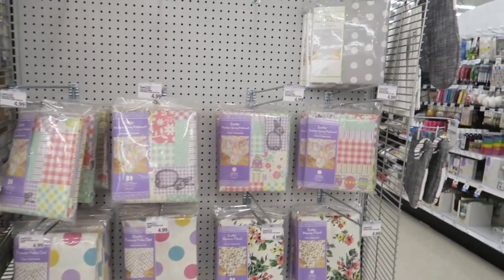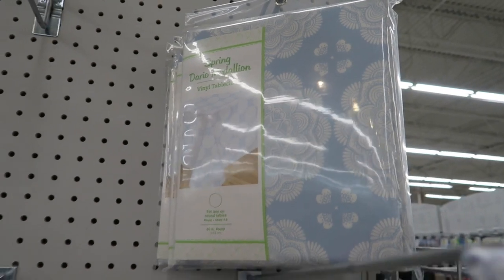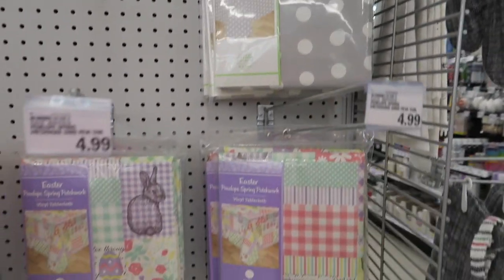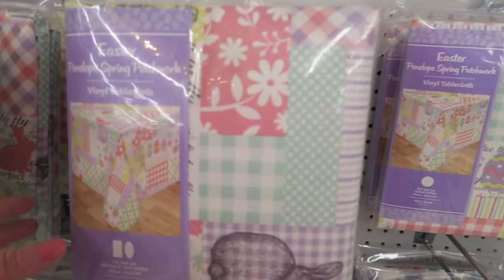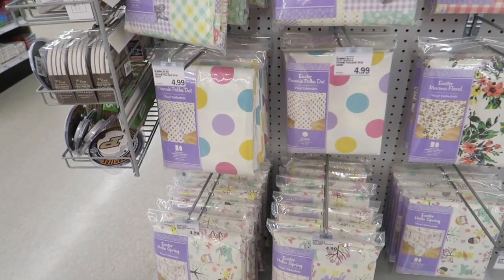Hi everyone! Today we're at Meijer checking out their spring and Easter stuff. They have some really pretty tablecloths, and these are vinyl so they're really easy to clean off. These are pretty. I like those. And the polka dots.